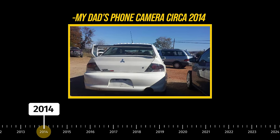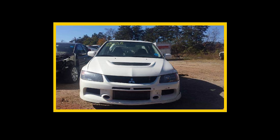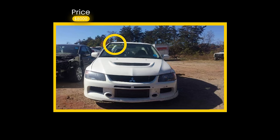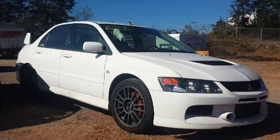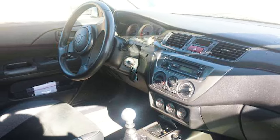In 2014, he sent me a picture of the car in a local junkyard. It had been in a collision on the front driver's side and was being sold with a salvaged title for $8,000. Bear in mind this was 10 years ago, but still, for an Evo MR that wasn't even 10 years old at the time, even I knew this was a steal.